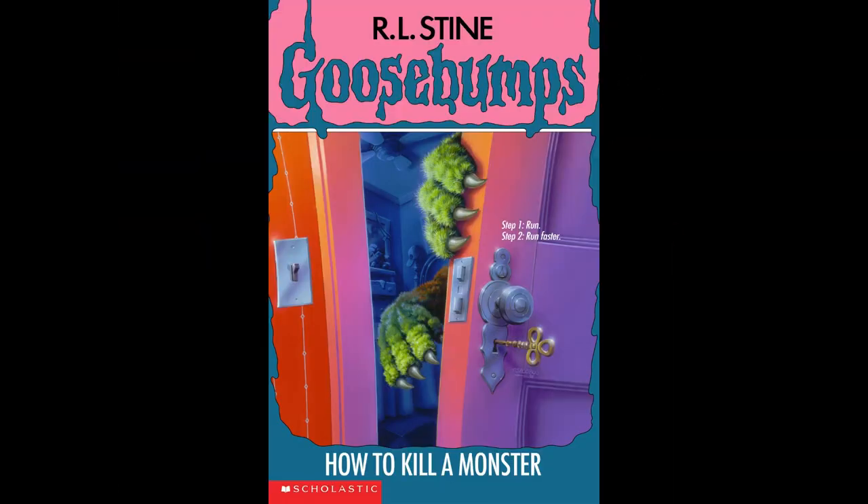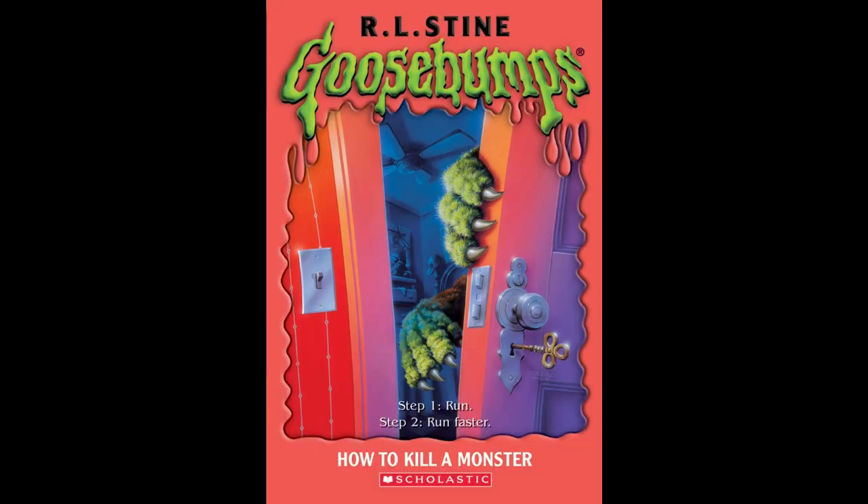We have another solid cover this week, with the star of our book creeping around the door. I've always loved the color combinations with the blues, pinks, and greens — I just think it's an effectively creepy cover that makes you want to read more. The 2003 slime border is kind of ugly to me; it essentially washes out the picture by making it all kind of the same ugly salmon color. I just don't think it looks nearly as good as the original.